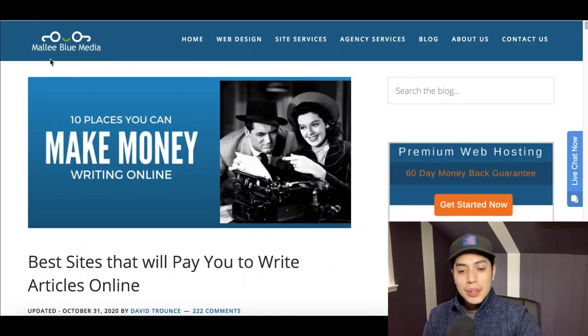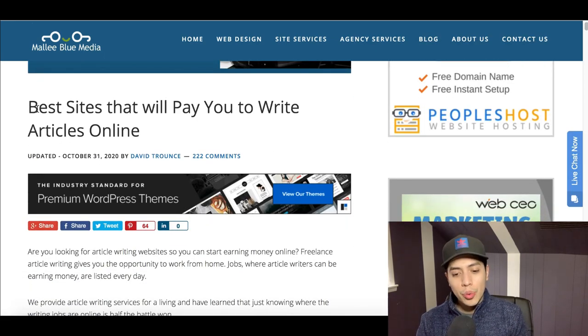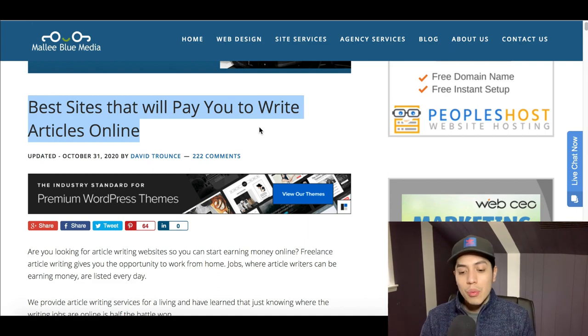Now let me show you how to start making money with this spin-rewritten article. Go to this website called MalBlue Media and look for the article called 'The Best Sites That Will Pay You to Write Articles Online.'